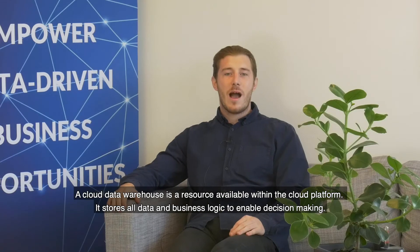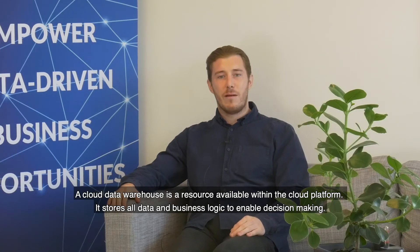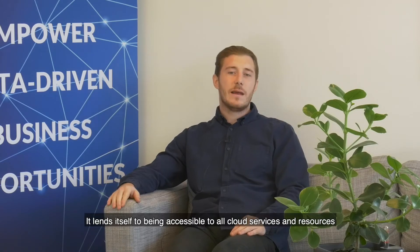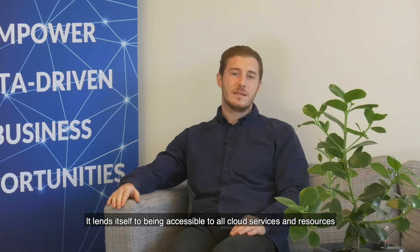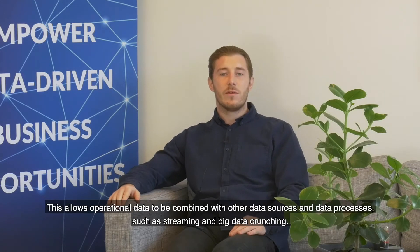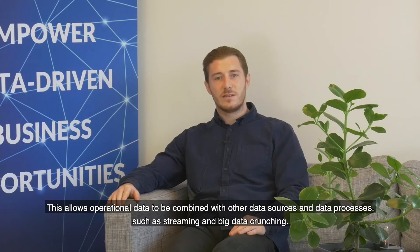A cloud data warehouse is a resource available in the cloud platform. It stores all data and business logic to enable decision-making. It lends itself to being accessible to all cloud services and resources. This allows for operational data to be combined with other data sources and data processes such as streaming and big data crunching.